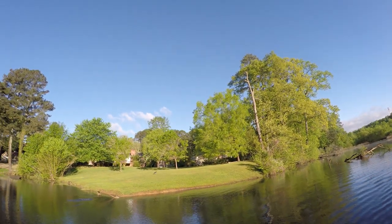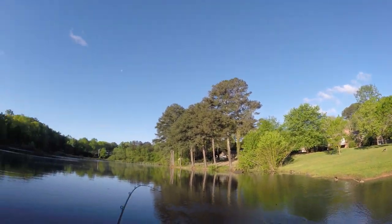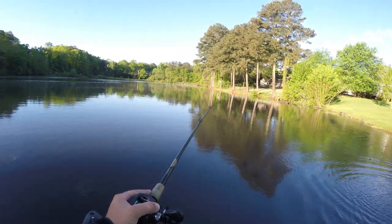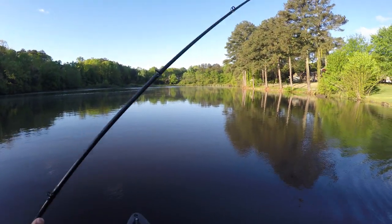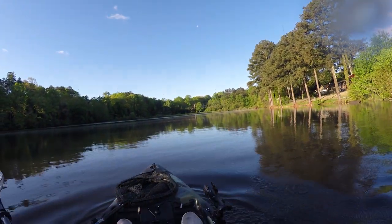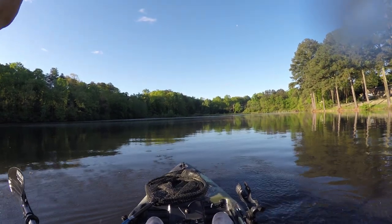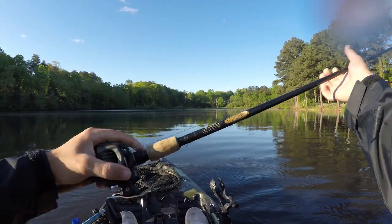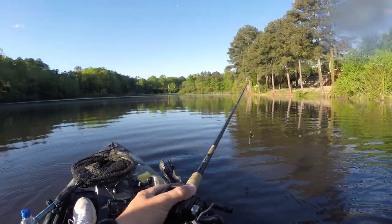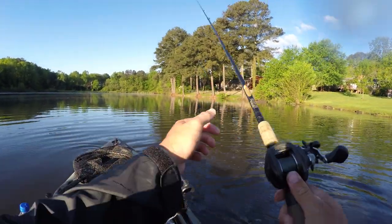Yeah, there's another one! I don't know if it's a good fish or not though. Nope, this is a little small one — there's our second frog fish of the day. He's all right, but he's barely hooked — I didn't get a good hook set. Oh man, that's why I use the net. We'll count him as number two, but that fish wasn't that big so not worried about losing him.